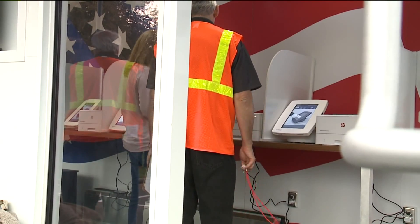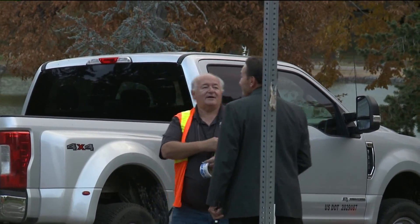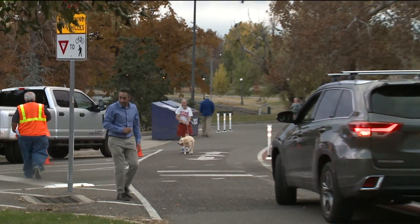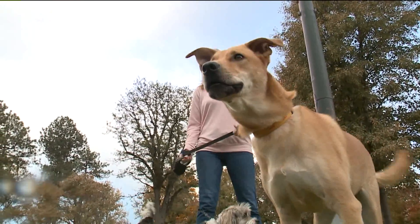Nothing tough about this process except perhaps deciding who or what to vote for. We don't have to find a place to park, so it's an easy walk down here — super easy. Super easy to vote. And now Archie and Shiner vote to keep on walking.